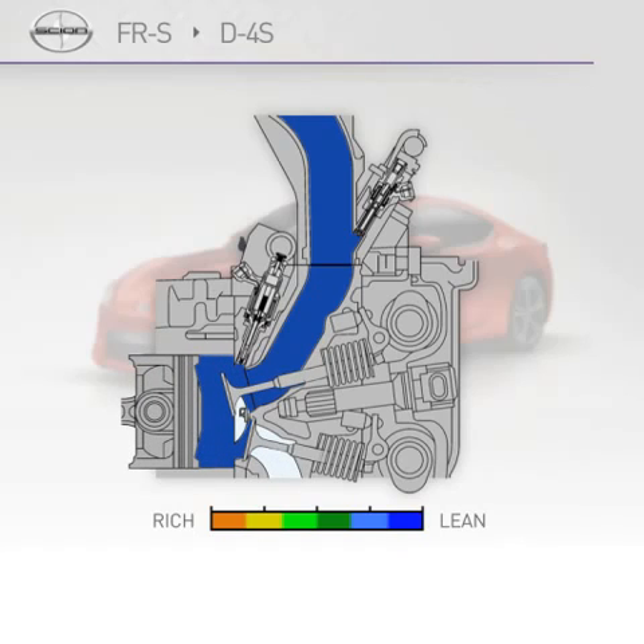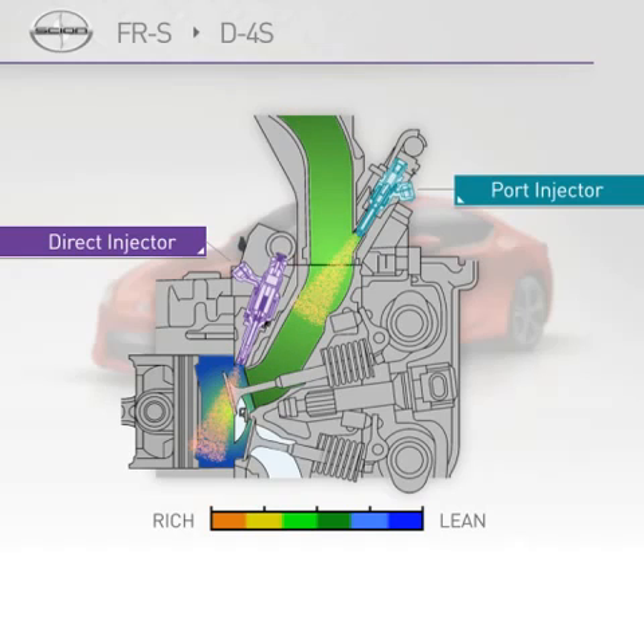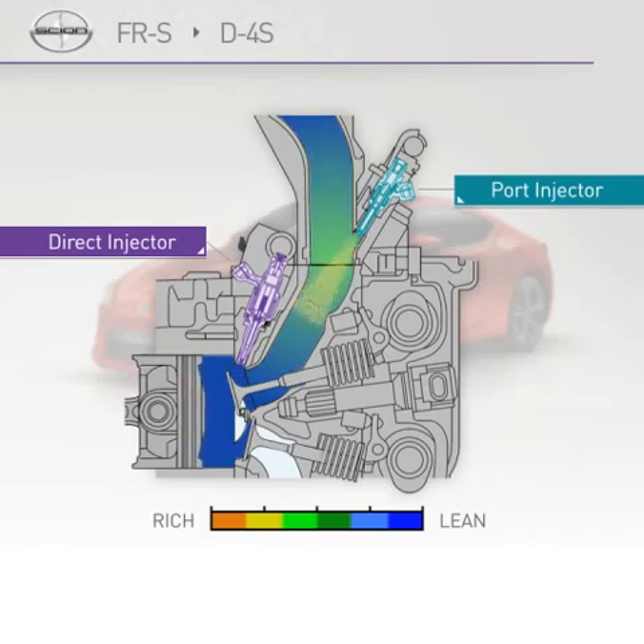When the engine is cold, the port injection system is used at the beginning of the compression stroke, followed by the direct injection system during the latter half of the compression stroke. Fuel is initially injected into the intake ports to create a homogenous lean air-fuel mixture in the combustion chamber. Then, fuel is injected into the combustion chamber during the latter half of the compression stroke to adjust the air-fuel mixture around the spark plug, which allows for stable combustion under retarded ignition timing. This action increases exhaust gas temperature, which promotes rapid warming of the catalysts and achieves cleaner emissions.